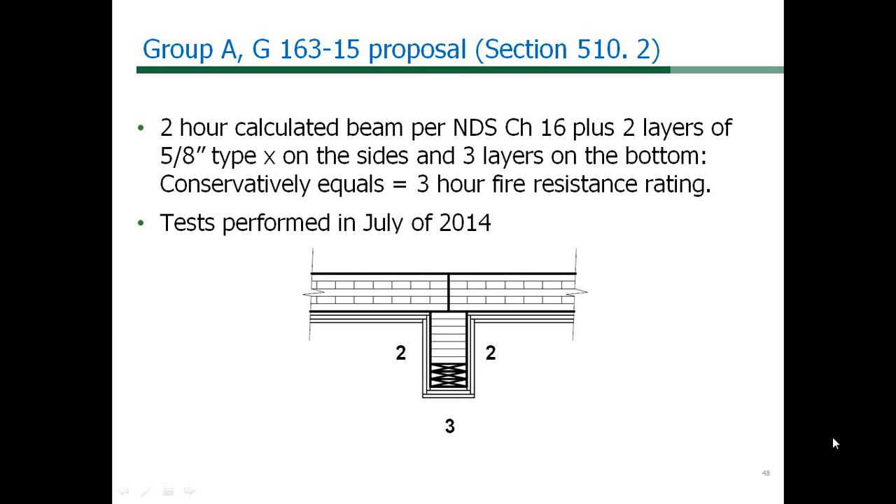Support beams and columns for the 3-hour CLT podium separation can be achieved by E119 testing or by the addition of gypsum board to the beams and columns, calculated as exposed beams for 2-hour fire resistance in Chapter 16 of the NDS. This is included as a footnote to Table 510.2. The G163 proposal for a 3-hour fire protected heavy timber podium is more conservative than the 3-hour Type 1A podium already in 510.2, since the allowable area of the lower building in the heavy timber section is limited by the type of construction in IBC Section 503.